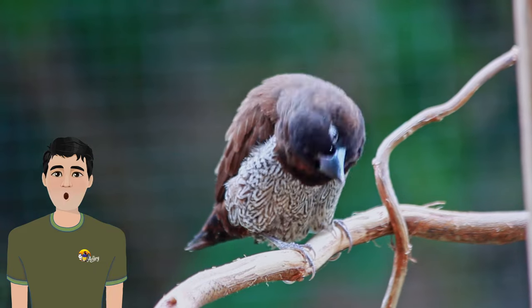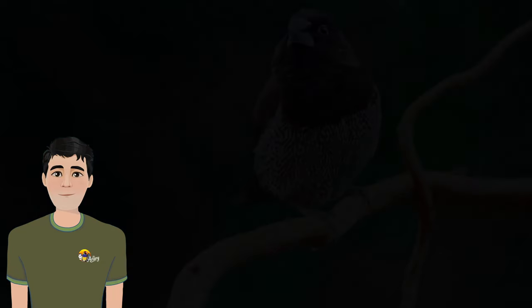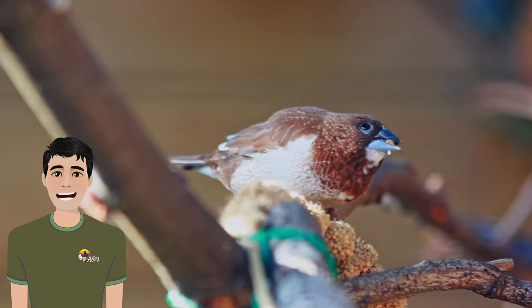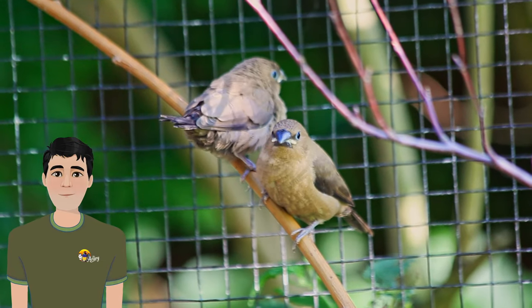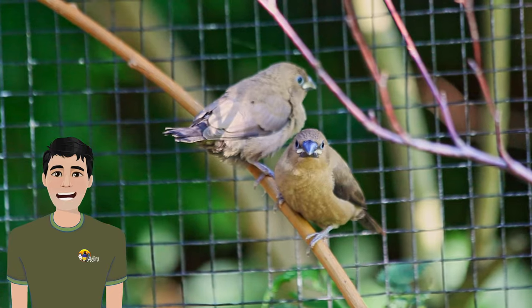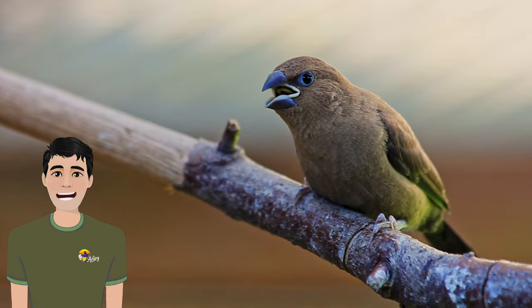Sadly, tragedy struck when the female society finch passed away just before her chick hatched. Nevertheless, the male bravely stepped up to the task of raising the chick solo. Witnessing these chicks being cared for by different species was truly remarkable. As the breeding season came to an end, no other eggs hatched in the outdoor aviary. However, these three silverbills grew up without any problems.